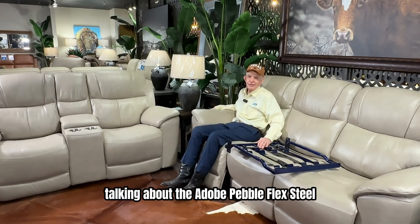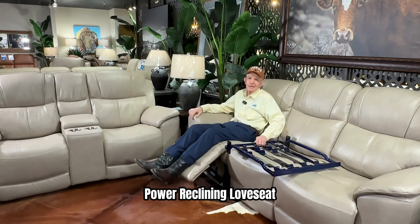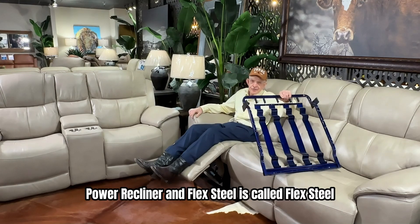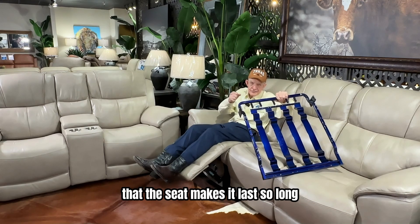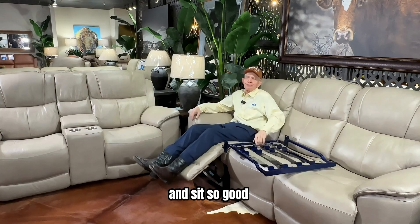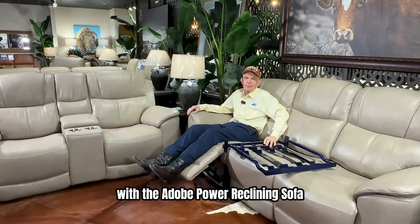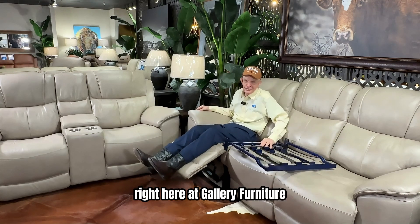Hi, Mattress Mac here talking about the Adobe Pebble Flex Steel Power Reclining Sofa, Power Reclining Loveseat, and Power Recliner. Flex Steel is called Flex Steel because it's a unique blue steel undercarriage that makes the seat last so long and sit so good. Experience sophisticated comfort with the Adobe Power Reclining Sofa, Power Reclining Loveseat, and Power Recliner right here at Galway Furniture.